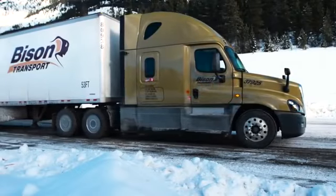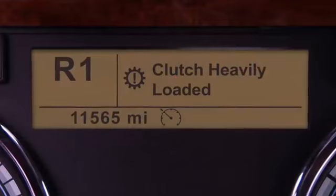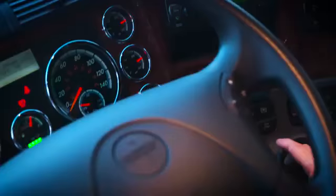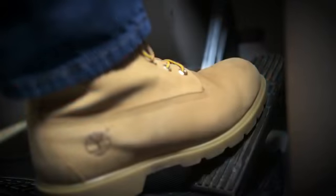Rocking the vehicle is acceptable to get out of a stuck situation. Pay close attention to any clutch overheating or abuse. Automatic Traction Control, ATC, can be turned off in this scenario.